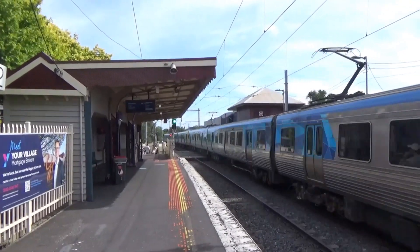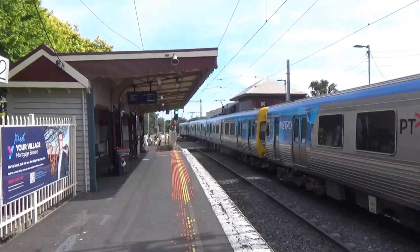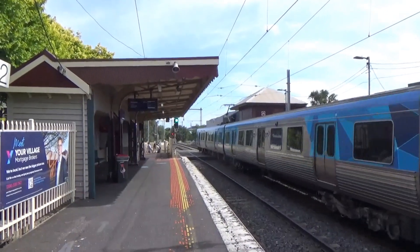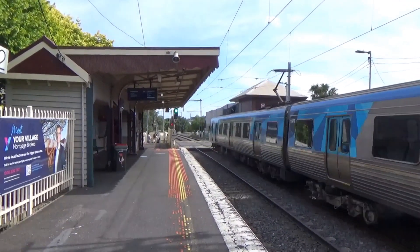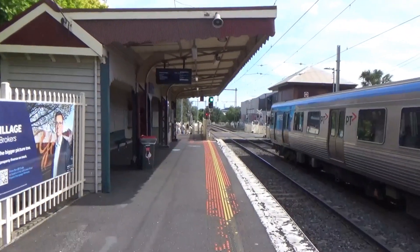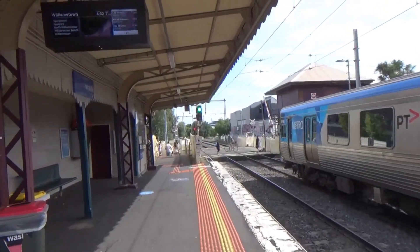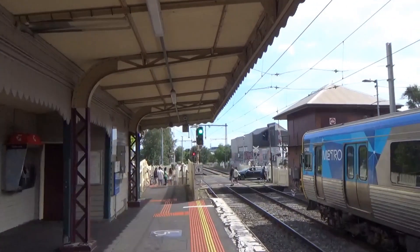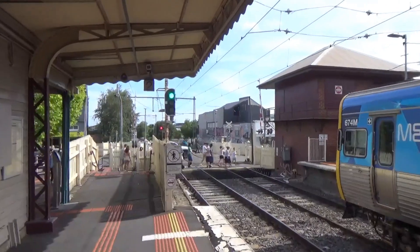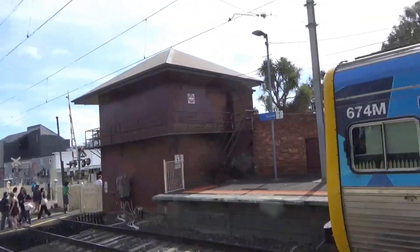677M is leading this Comeng and 641M is at the rear. On weekends, all Werribee Line trains run via the city loop, so all stations are served. It just means you get a slightly longer service, but it also means there's no distinction between services through to the loop and Laverton, and just normal Werribee services as there are on weekdays.